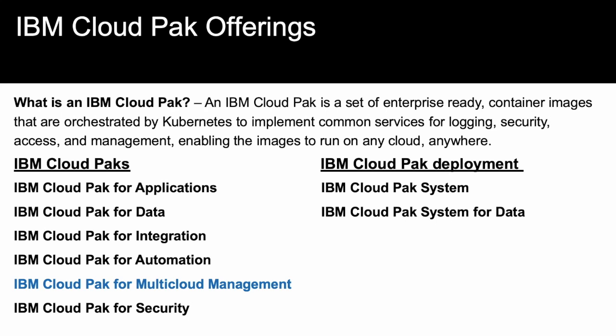There are two deployment options: IBM Cloud Pak System and IBM Cloud Pak System for Data. As you can see here, IBM Cloud Pak for Multi-Cloud Management is highlighted, and that is where IBM's data protection solution specifically plays. IBM's Cloud Pak for Multi-Cloud Management enables clients with multi-cloud management, cloud visibility, governance, and automation for an integrated management solution.